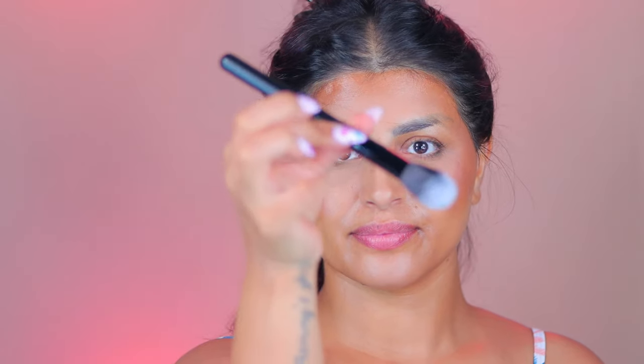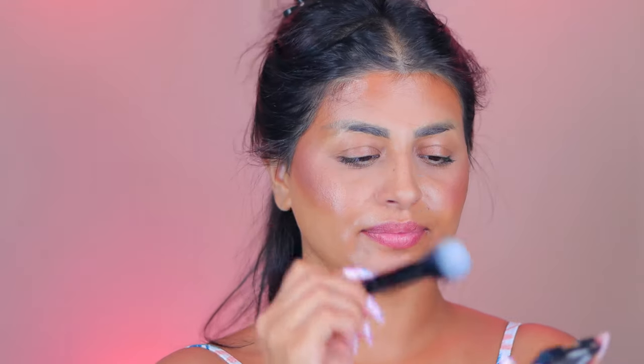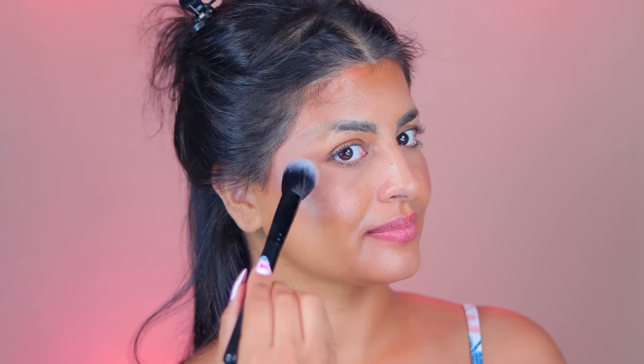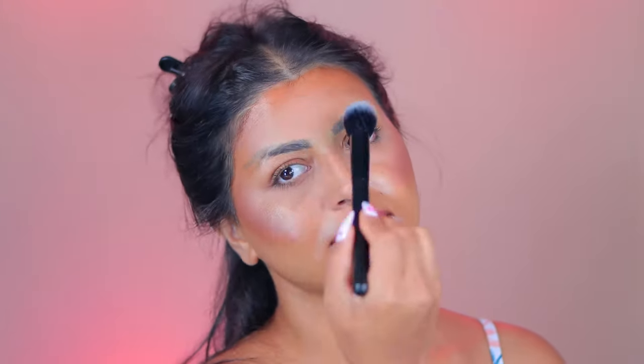The next brush is this cute fluffy brush — it's number seven in the set, very fluffy. It's easy to just apply the highlight and catch that part of the face where you want to stand out. I also use it on my forehead to apply the rest of the highlight across the face. Almost every brand has this fluffy brush.